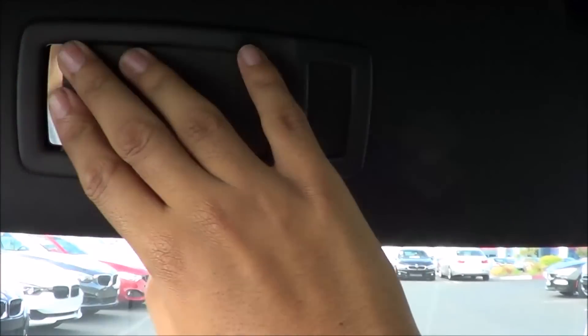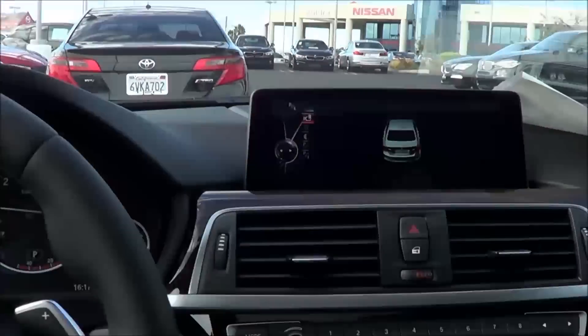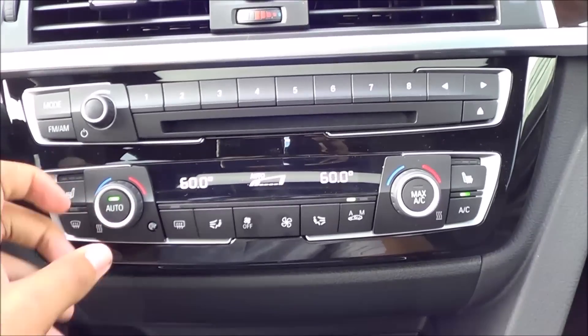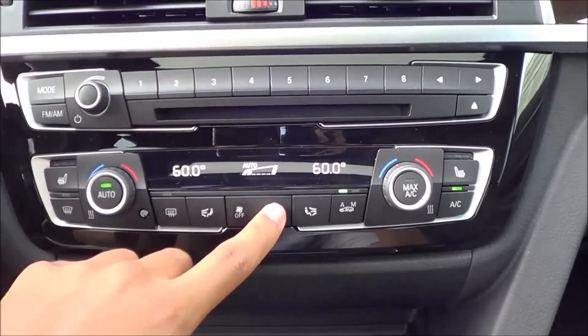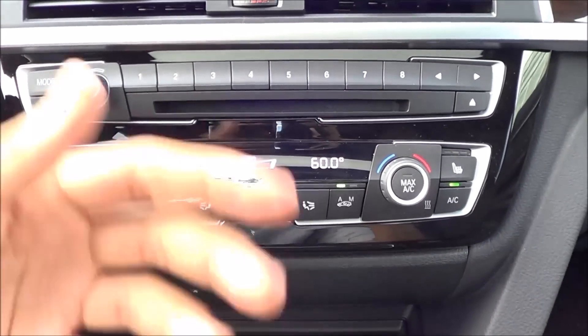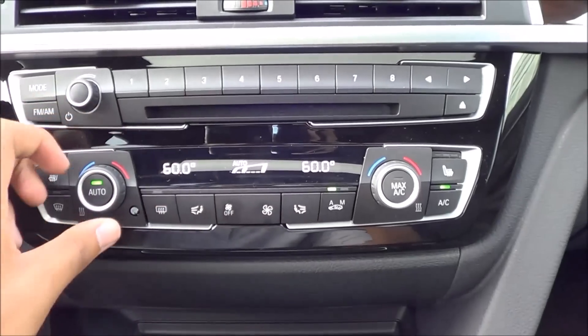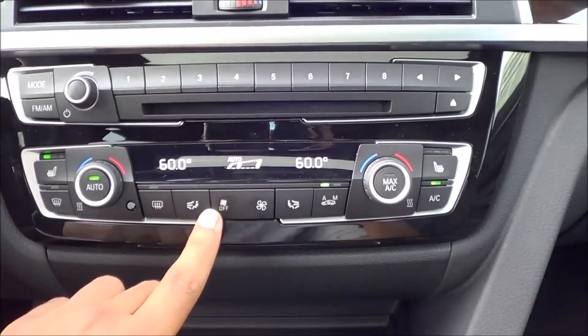Coming to your AC controls — pretty easy to figure out, very simple and clean layout. We have dual-zone automatic climate controls. I wish the knobs and buttons were a little bigger, but it's pretty simple and easy to use. You have fan speeds, different zones, and temperatures. And then you have three-stage heated seats for the driver as well as the passenger.